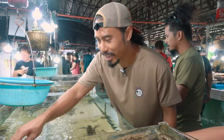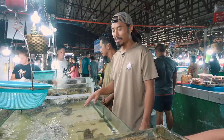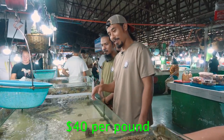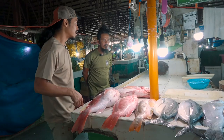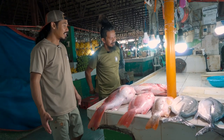These lobsters right here — live lobsters — are 70 pesos per kilo, which is about $35 to $40 per pound for live lobster at the market. Just a variety of fish, but we still have not found the biggest one.